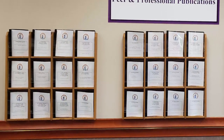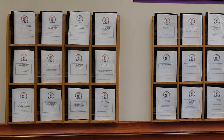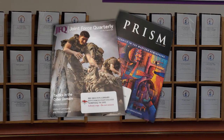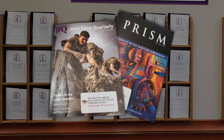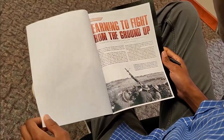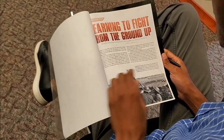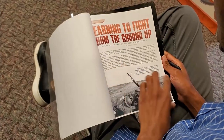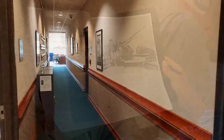JFSC faculty and students make significant contributions to joint force development through professional publications. Our publication wall highlights faculty and student scholarship and is a valuable resource for those interested in publishing their own research. We encourage you to read through the various topics covered, noting the similarities and differences in style, composition, and format to enhance your own ideas for future scholarship. New papers are added regularly, and we look forward to adding your research to our publication wall.